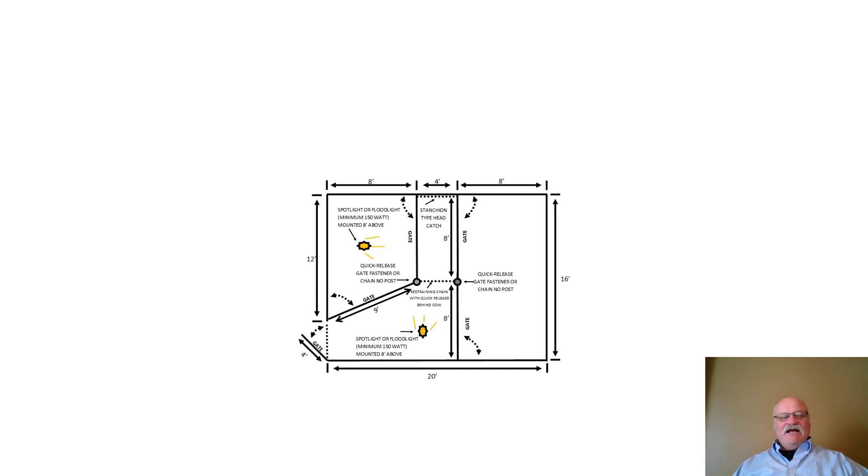Here's a basic design of a calving shed or calving stall. The cattle come in through the gate to the head gate or stanchion where they're restrained. If the cow goes down, the side gates swing away from the animal. There are lights in the rear area and ideally one on the side. After the calf is pulled, the cow can be moved to a holding area until ready to return to the herd.